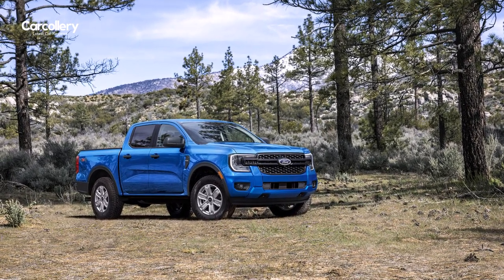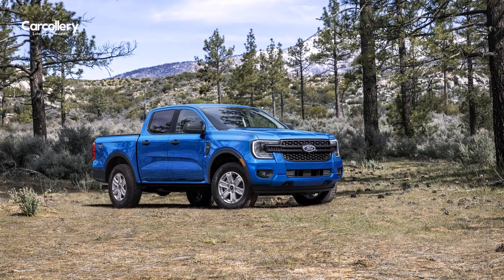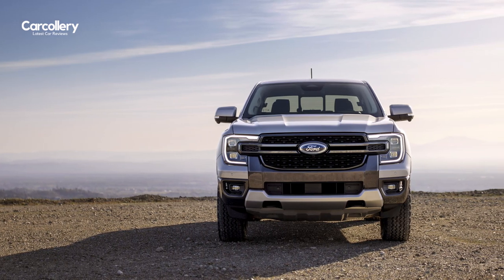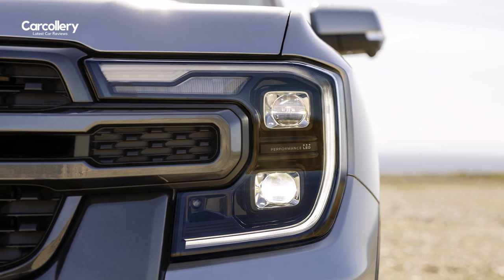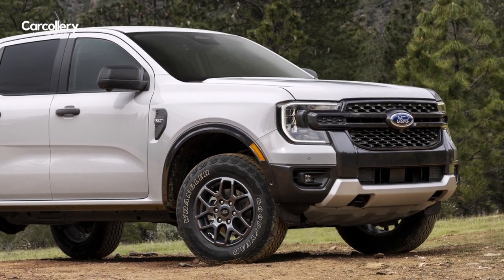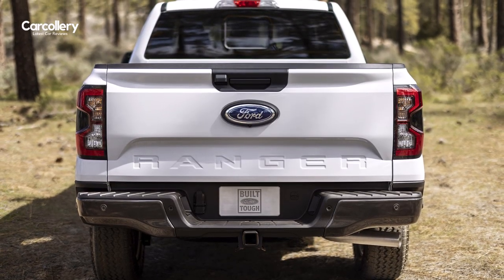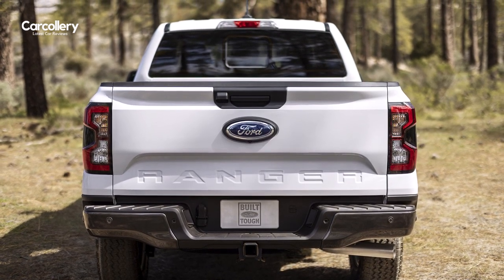The design of Ford Ranger is defined by unique grilles and front-end appearances for XL, XLT, and Lariat models. A signature Ford C-clamp headlight treatment and strong shoulder lines down the sides incorporate boulder wheel arches and give Ranger a sure-footed look. The rear end mirrors the front with C-clamp tail lamps, and everybody will know what you're driving with Ranger stamped across the tailgate.